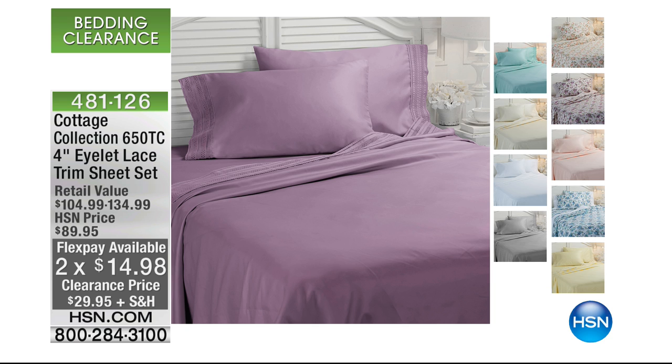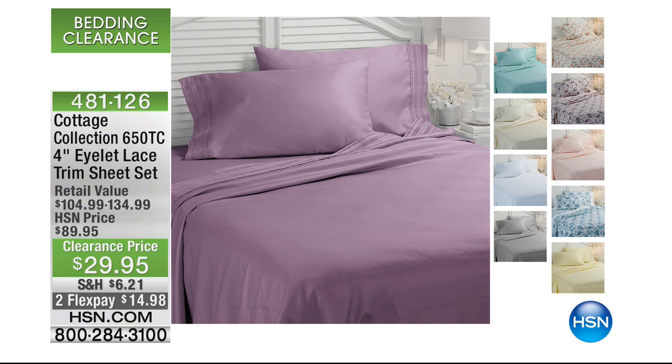A crisp white. They are delicate, they are dainty, they are beautiful, and they're a cotton rich blend, super limited in quantity and sizes. So you definitely want to pick up the color of your choice — less than $15 to get them home.